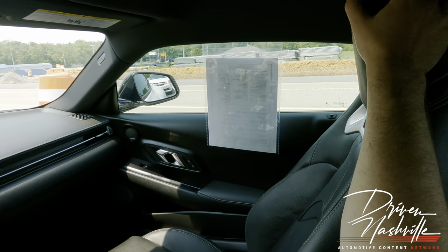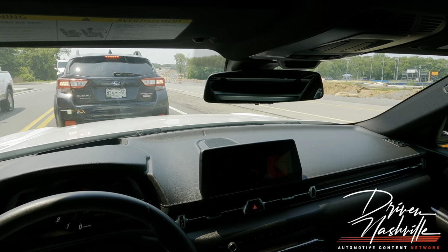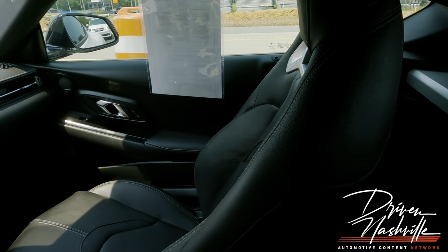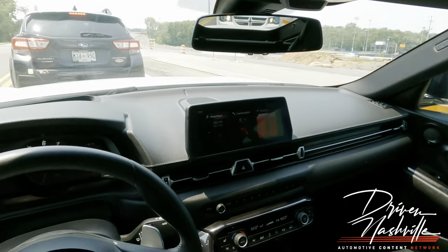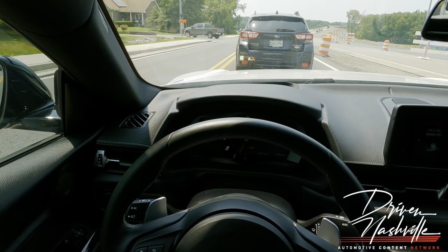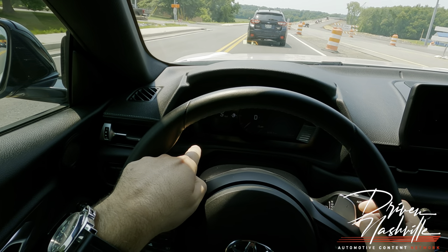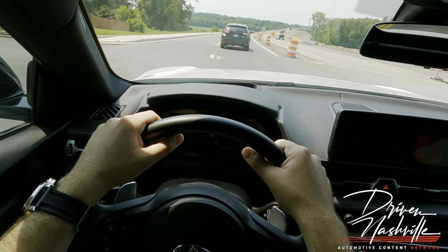One thing Tesla nails is that even though it's fake leather, it's still really good. There's a little bit of space in the back. I put 10 gallons in and almost filled it up — it must have a pretty small gas tank.